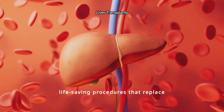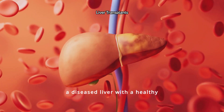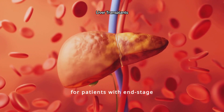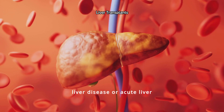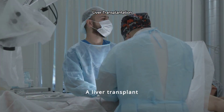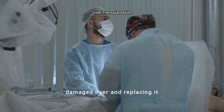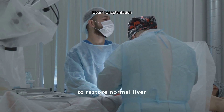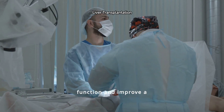Liver transplants are life-saving procedures that replace a diseased liver with a healthy one from a donor. This surgery is vital for patients with end-stage liver disease or acute liver failure. A liver transplant involves removing the damaged liver and replacing it with a donor liver, restoring normal liver function and improving a patient's quality of life.